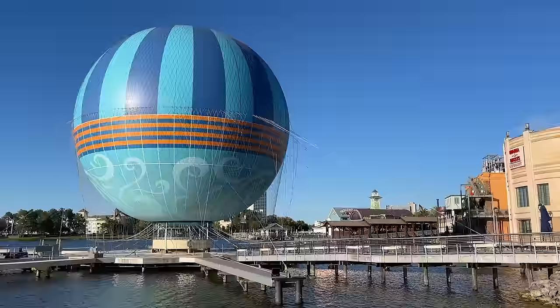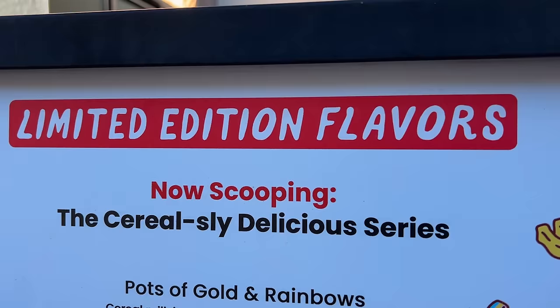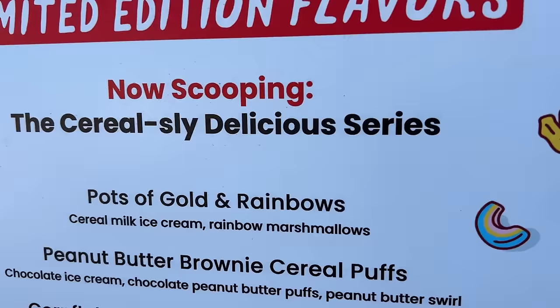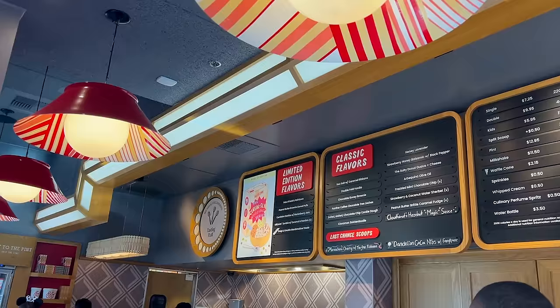We're going for a sweet treat. Here it is — Salt and Straw, the ice cream shop. They have a limited edition Seriously Delicious series, now scooping the cereal selection. They've got pots of gold and rainbows, peanut butter brownie cereal puffs, cornflake cookies with Marionberry jam, cereal milk ice cream with cornflake cookies and Marionberry jam, and the vegan Off-Limits Zombie with coconut and pandan. Look at how cute the illustrations for the limited edition flavors are.